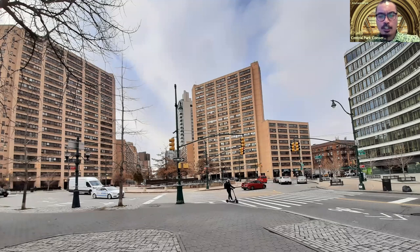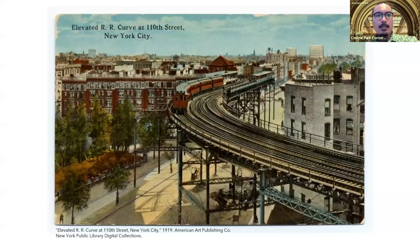From here, we arrive at Frederick Douglass Circle, officially named by the city back in 1950 and now surrounded by large residential buildings from the mid-20th century. We're looking at a postcard from 1919 — right around the same time Duke Ellington and his band moved to New York from Washington, D.C. Here we can see the 9th Avenue Elevated Line, which turned a tight curve around 110th Street to head south along 8th Avenue, and was one of the highest elevated subway stops at that time.